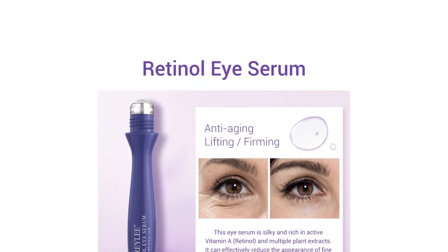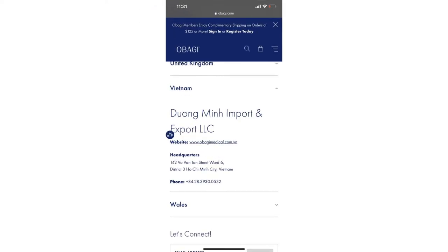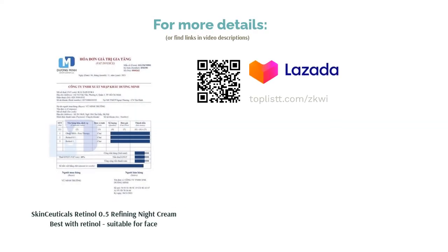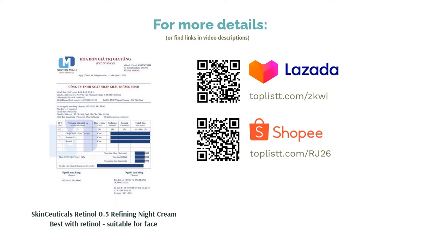Retinol helps to combat the signs of aging by accelerating cell regeneration and minimizing pores to help diminish the appearance of fine lines, wrinkles, and skin discoloration. Working with the skin's natural lipid structure to promote optimal absorption, wake up feeling fresh and looking radiant.